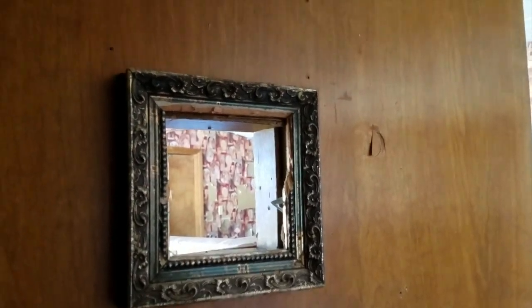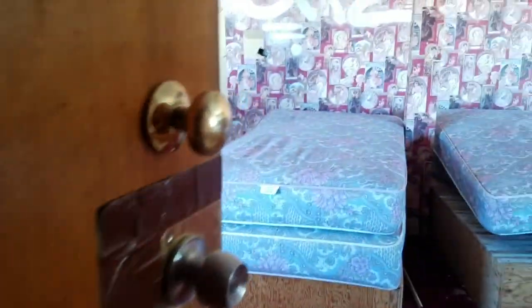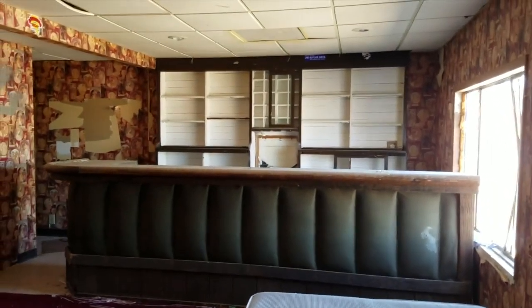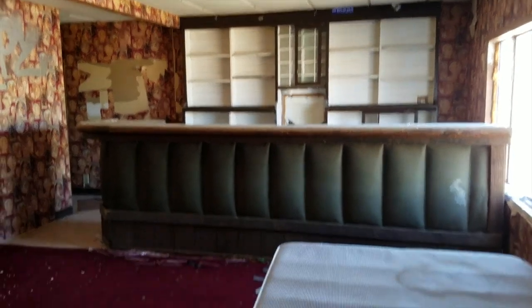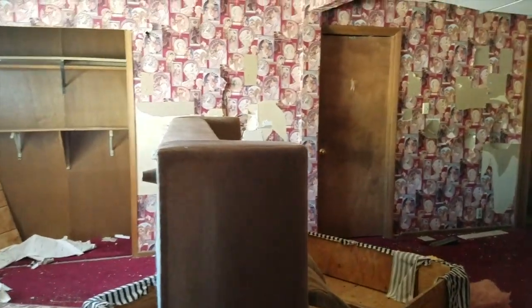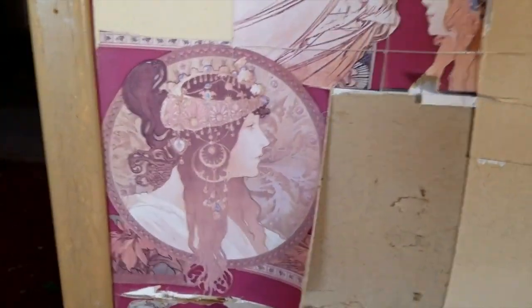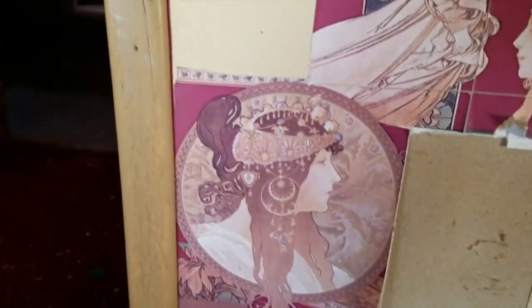The madam would ask your business, and then they would let you in. Now you're in the main room, which is notable for several reasons. It had a big bar area. I'm going to guess these mattresses weren't in here originally, but those couches were probably set up in a nice little seating area. My favorite thing about this room is this wallpaper — look at this freaking wallpaper. It's all beautiful Alphonse Mucha style painted ladies. This wallpaper is out of control.